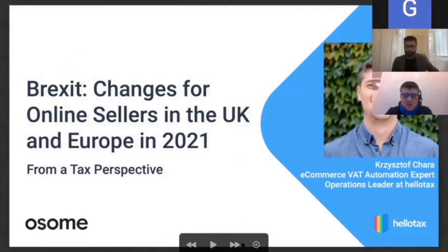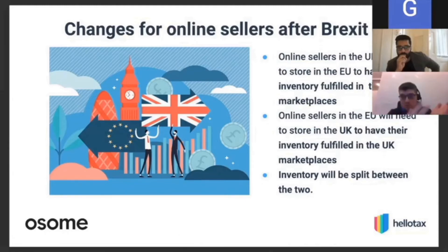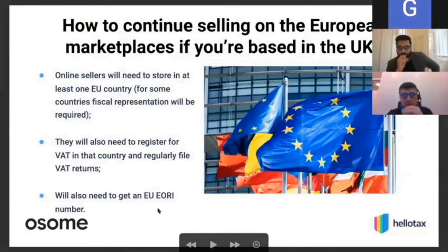For online sellers, there are two scenarios to consider after Brexit. If you are a UK-based seller and still want to have competitive deliveries trading inside the EU, you will have to consider storing goods inside the EU and fulfilling from those warehouses. The same applies for EU sellers wanting to do the same in the UK. Both markets are now separated — there cannot be any goods movements between them as before.